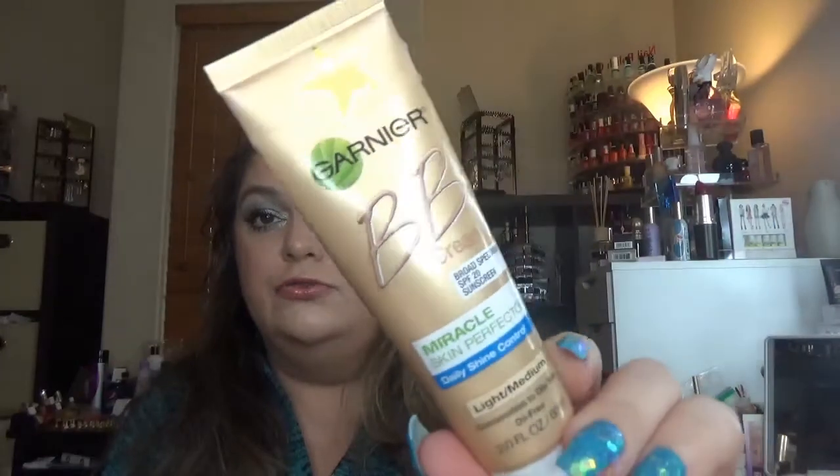Then I have the Garnier BB Cream Miracle Skin Perfector in Light-Medium. This is the product I'm focusing on right now to finish — I've set everything else aside and I'm using only this one. I am here right now on the tube and it might be done by the end of the year.